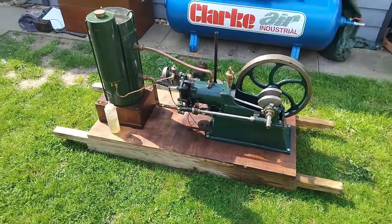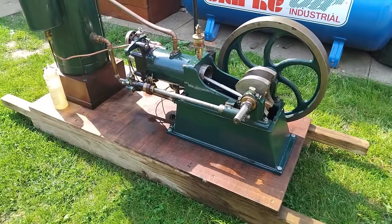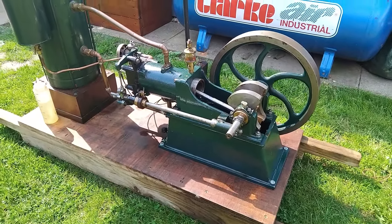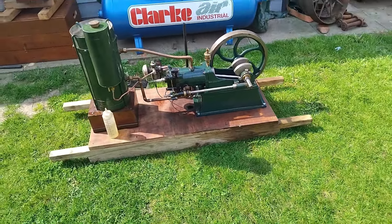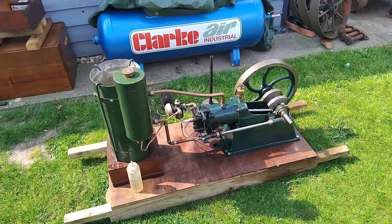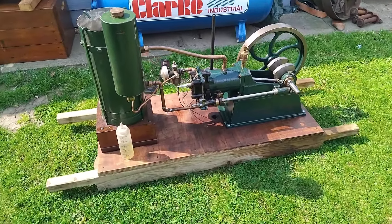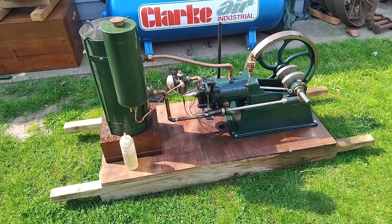I had all good intentions of filming the first proper startup video at Stradset at the weekend, but after getting a bit carried away helping everybody else out - in particular Mr. Mancave with his Stuart Sandhurst, which we did get running for a little while even though he missed it - I completely forgot to film the video of the little Wyvern.